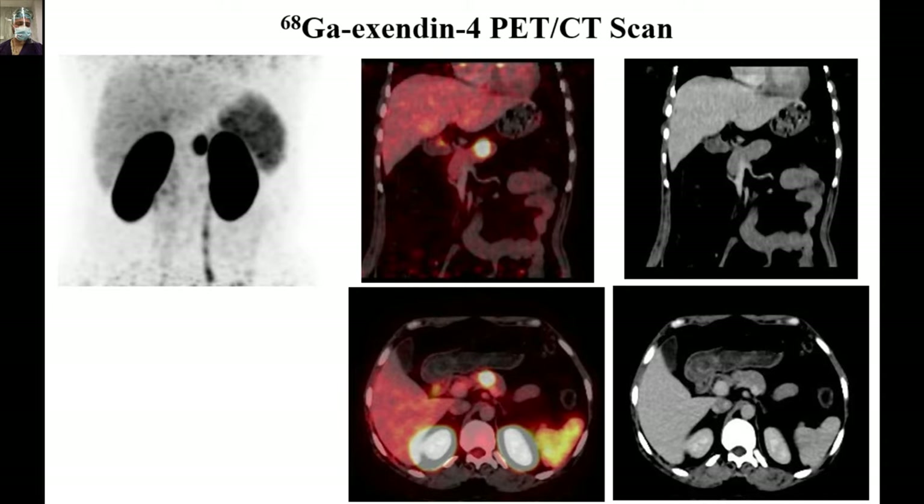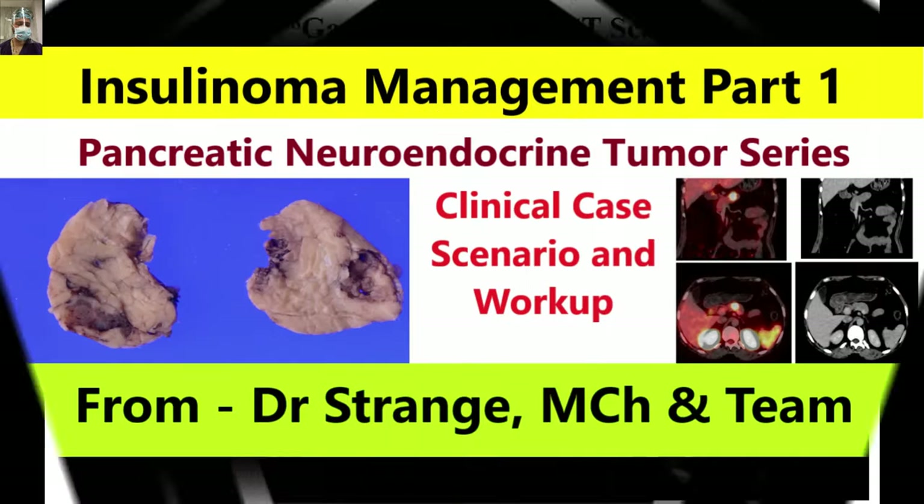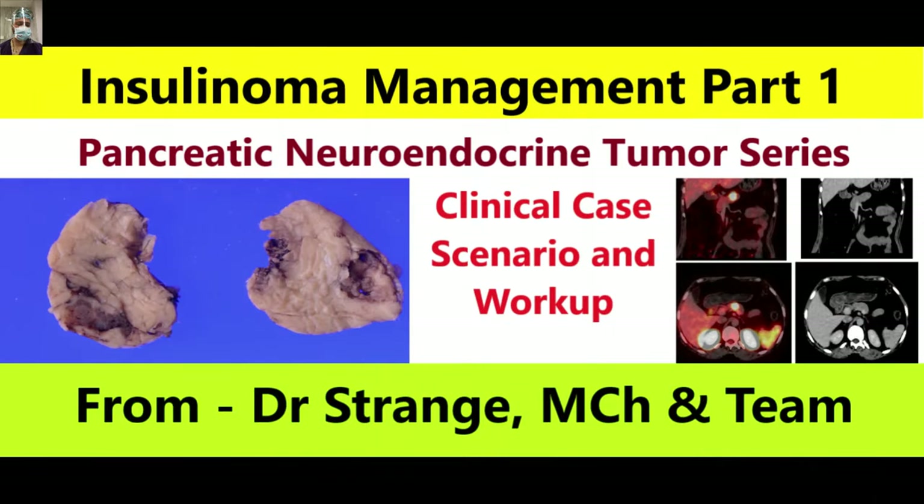As we launch this new series on pancreatic neuroendocrine tumors or pancreatic neuroendocrine neoplasms, this is the first video — Part 1 of insulinoma. In Part 1, we will discuss the clinical case scenario.